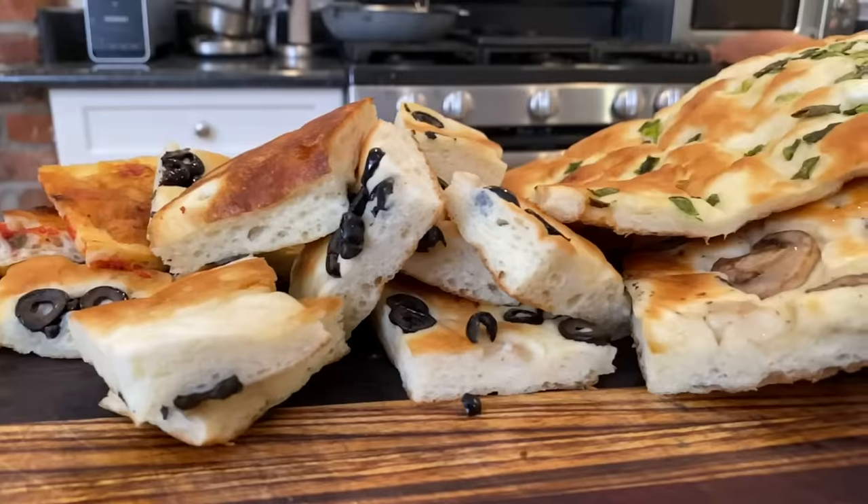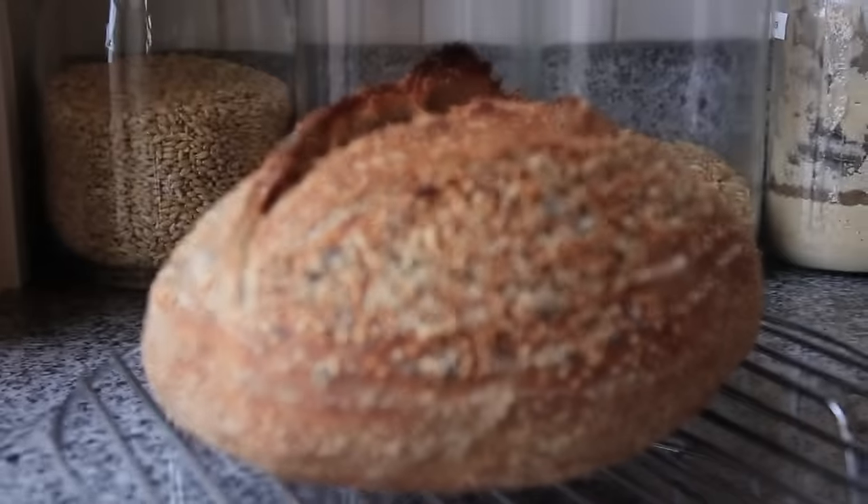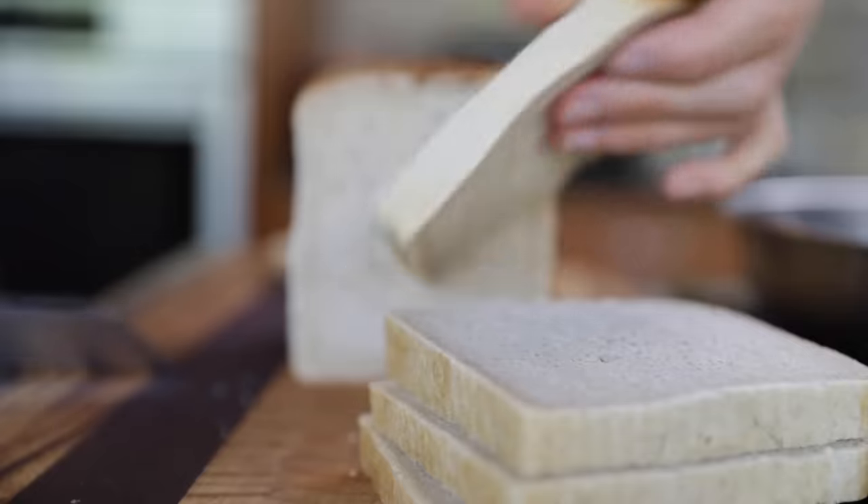Well Jude, challenge accepted. That focaccia was absolutely delicious — super moist, really flavorful, especially that pizza one. That was incredible. I've actually had to offload it onto neighbors because that's just way too much focaccia for one person, but I'm definitely inspired to make a bread that I normally don't make in the kitchen. I tend to make sourdough and other breads you've seen on the sandwich series, and focaccia is just something I haven't explored that much.